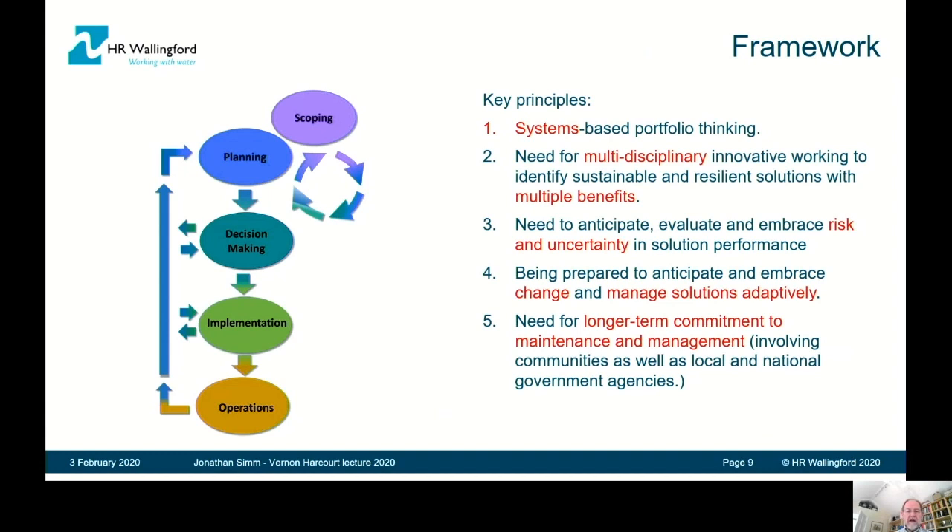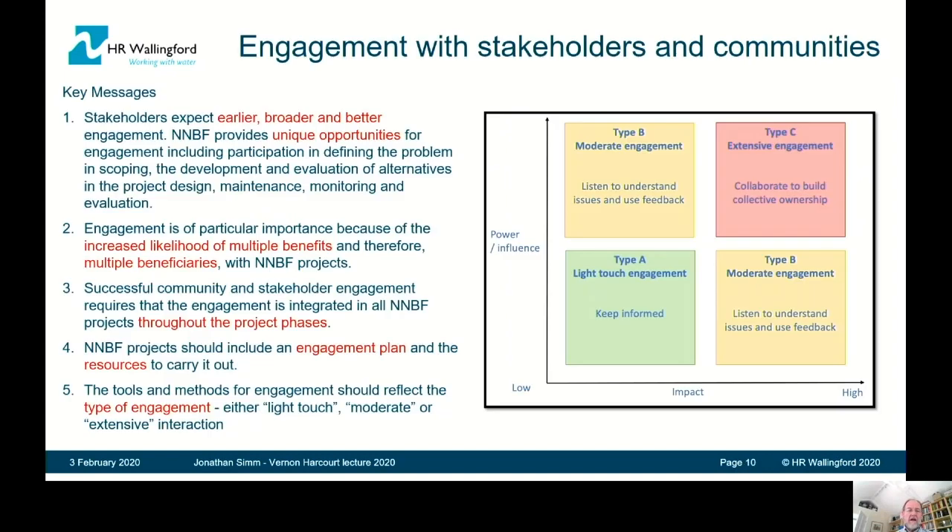Alongside that goes the principle of adaptive management — actively anticipating and embracing change. And there is this need for longer-term commitment to maintenance and management. It's not possible in this context to simply think in terms of building and walking away. So I'm going to run through some of the chapter themes in the first part of the document.